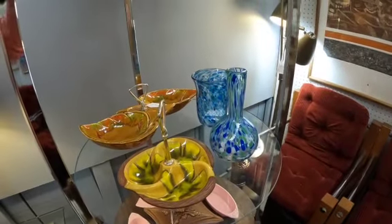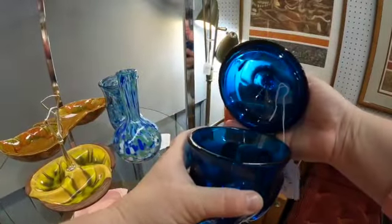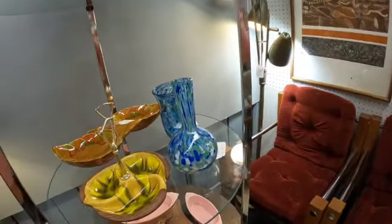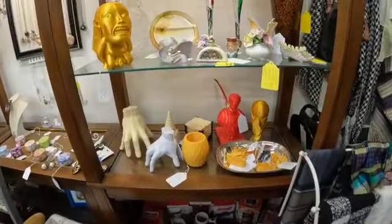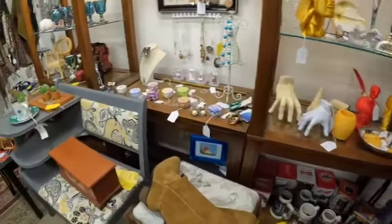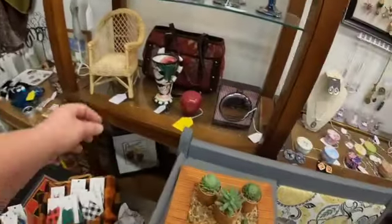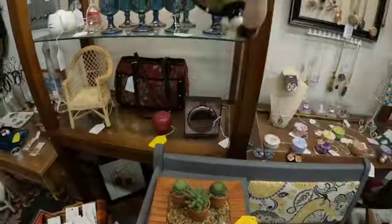I've found some pretty cool stuff in this booth before — I've actually bought out of this booth before. For example, this cat cup is absolutely amazing. I don't know who makes it though.